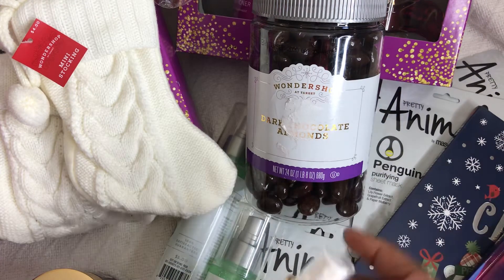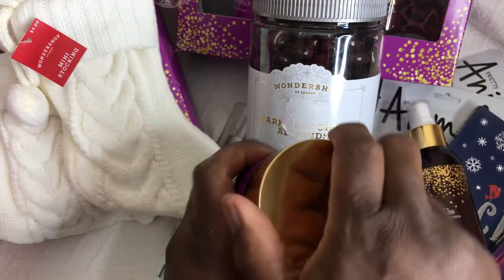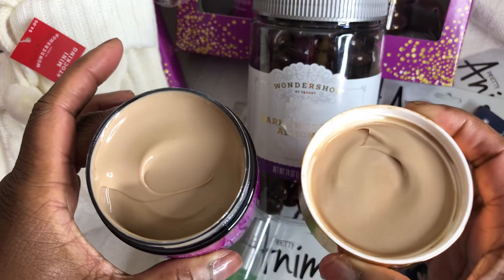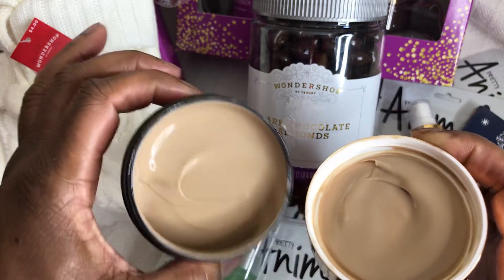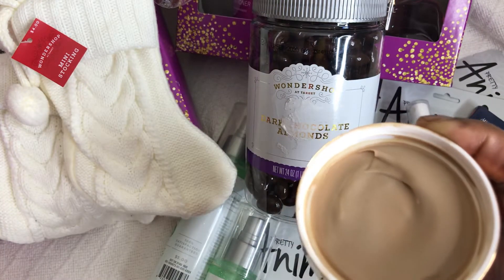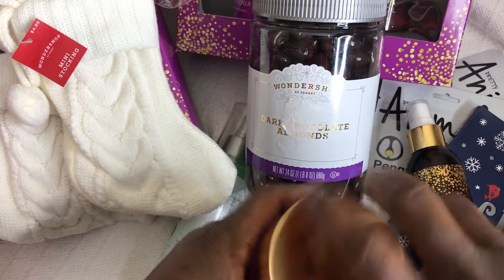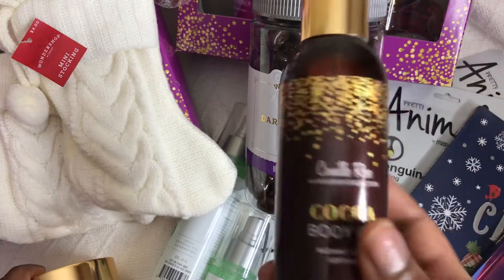Let's take a look at the deep conditioner. I'm going to open up this top so we can see what it looks like. It just looks like I want to taste it! It does smell like cocoa as well — very, very nice. Can't wait to use both this deep conditioner and the body oil.